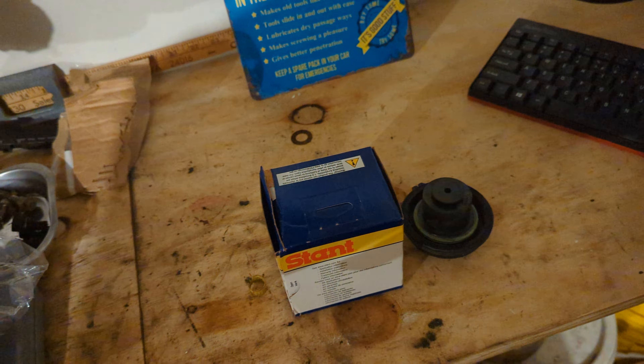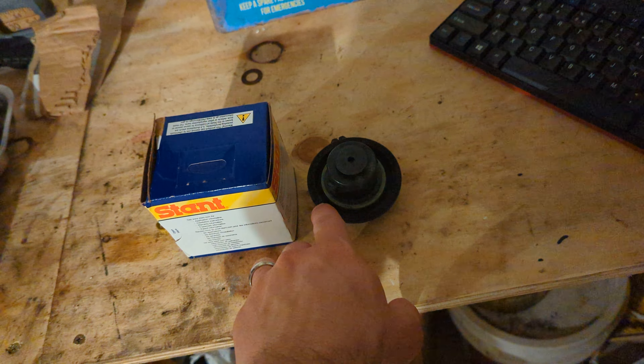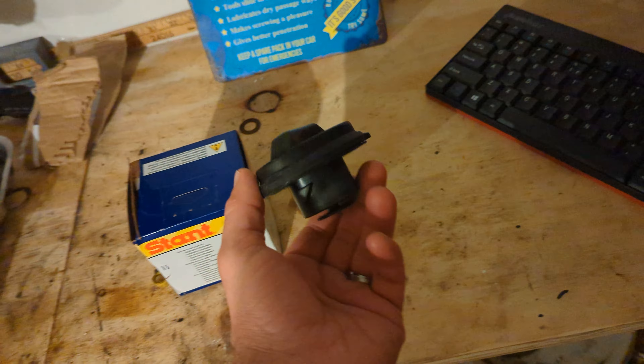The charcoal canister was completely clogged — all the charcoal was pouring out and the lines were clogged. I had to replace it, and the vent solenoid had to be replaced as well. After that, I didn't have any problems using the original gas cap.